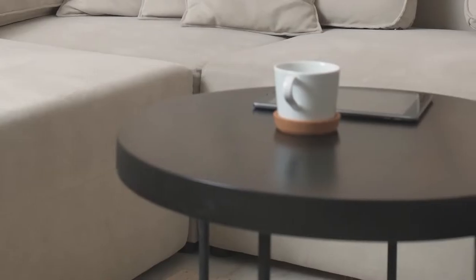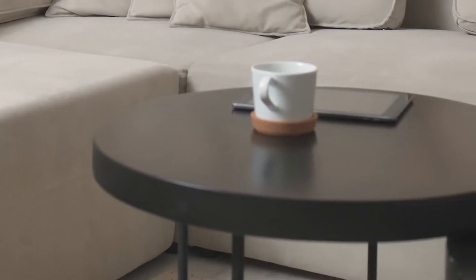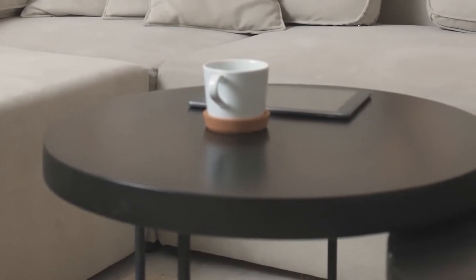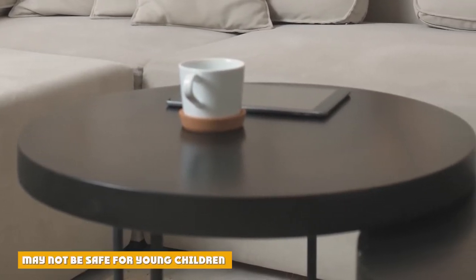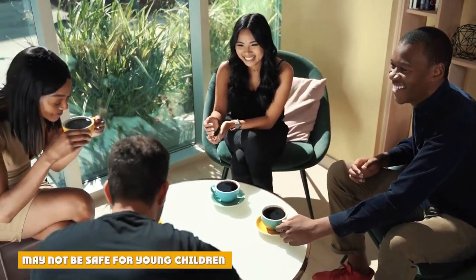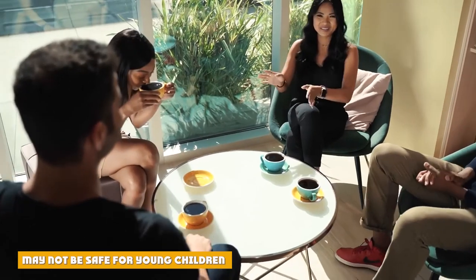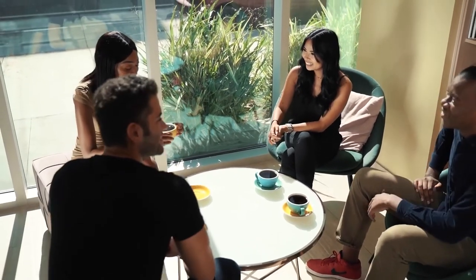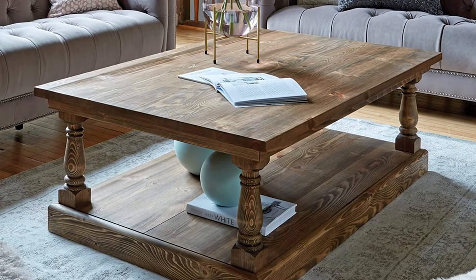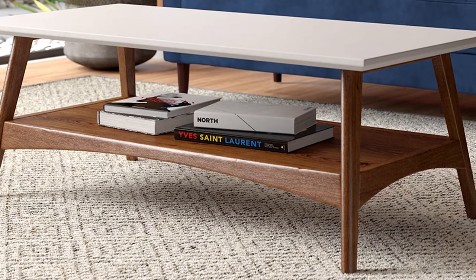To avoid injury as much as possible, ensure you have enough room to get around the coffee table without tripping. A good rule of thumb: your coffee table should have a minimum of 16 inches of clearance on every side. Not only are coffee tables hard, they usually have sharp edges and pointy corners — so pointy, in fact, that coffee table corner covers are a popular baby-proofing product, as curious, wobbly toddlers might strike their heads on the table as they take a tumble.